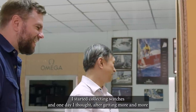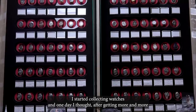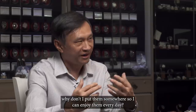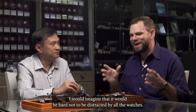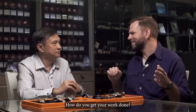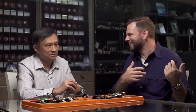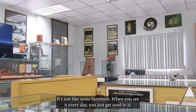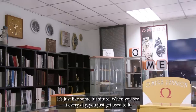I started collecting watches, and one day I just thought — after getting more and more — why don't I put it somewhere so I can enjoy it every day. I would imagine it would be hard not to be distracted by all the watches. How do you get your work done? You get used to it. It's just like some furniture. When you see them every day, you just get used to it.